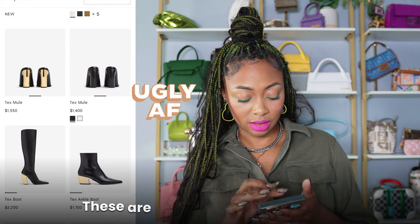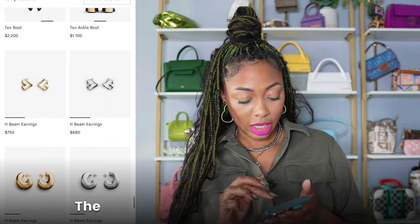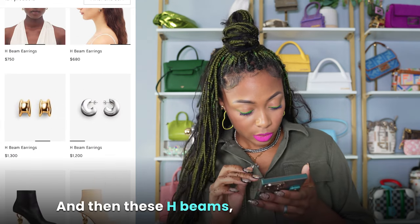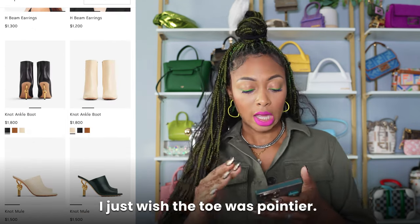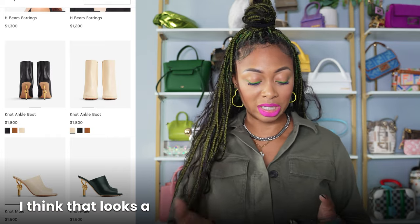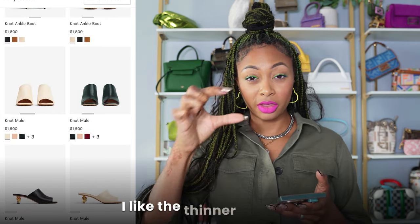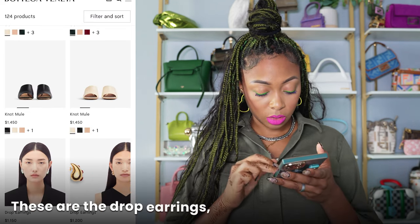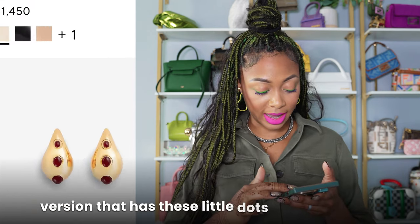Tex Mule — quite ugly in my opinion. The Tex boots, however, are kind of cute. The ankle boots are okay. The H beam earrings are all right, and then these other H beams I really like. The knot ankle boots — those are cute. I just wish the toe was pointier; I like either a pointy toe or a square toe. I don't really like a round toe — I think that looks a bit dated. Not Mule — I'm not really a fan. I like the thinner leather mules; I don't like the thick leather ones or the shorter ones. These are the drop earrings but they're an updated version with little dots along the side.